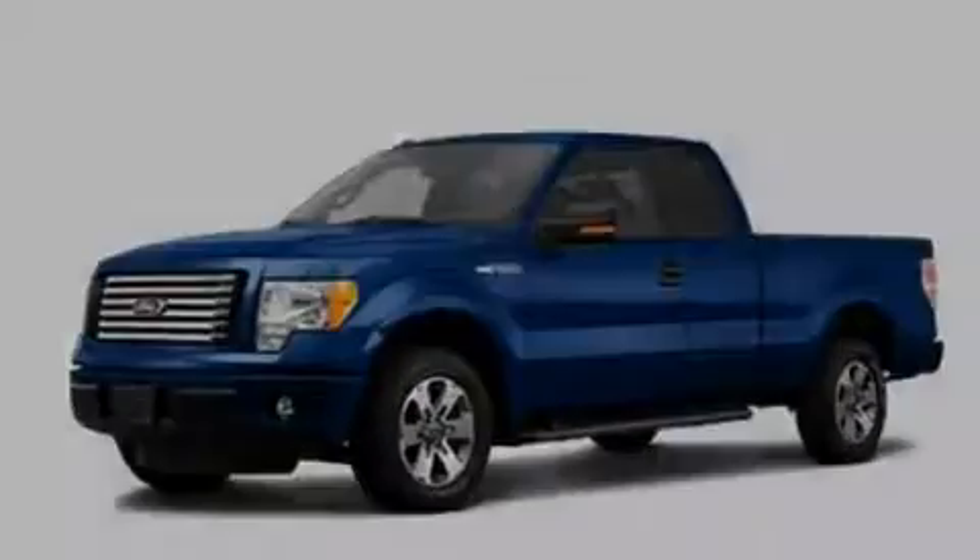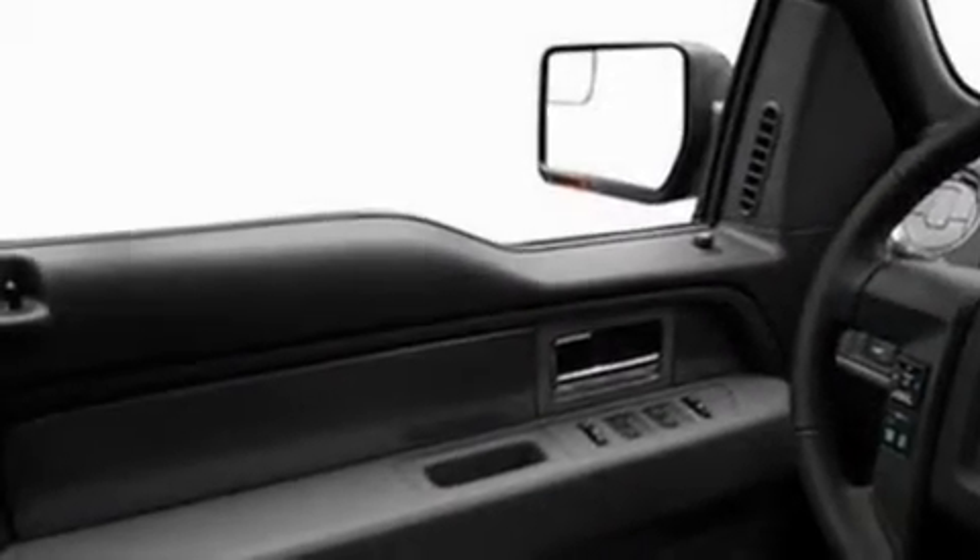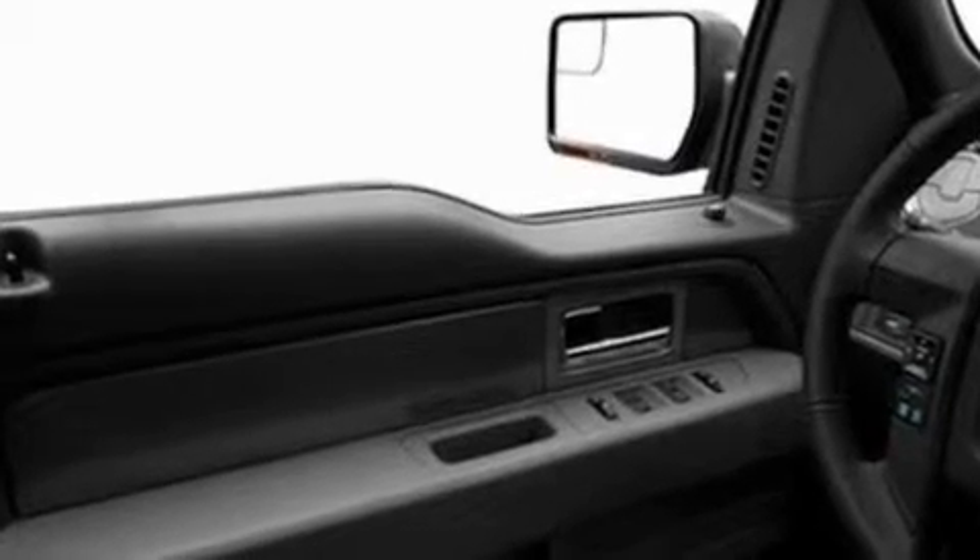Its top features include a four-speaker stereo system, a double wishbone independent front suspension, 17-inch wheels, an engine immobilizer theft deterrent system, and 12-volt power outlets.